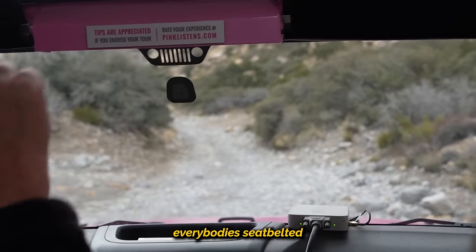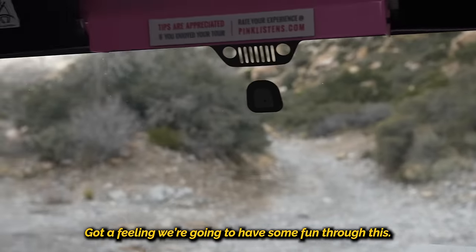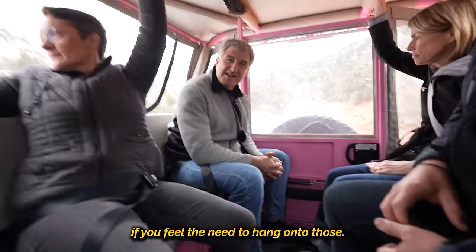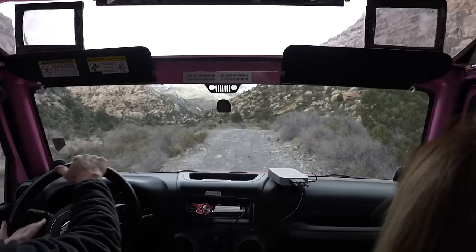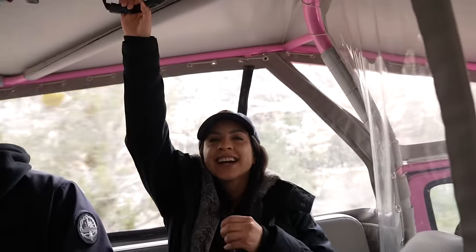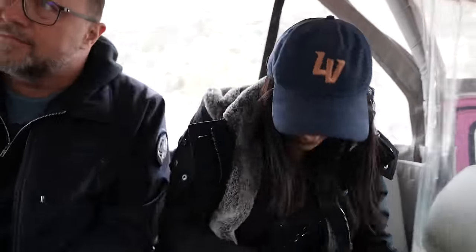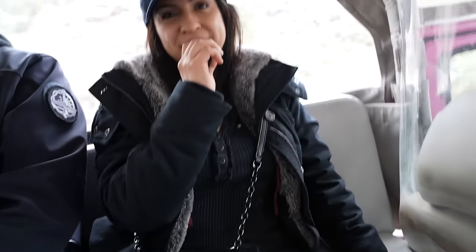Let's make sure everybody's seatbelted — nice and tight. If you look up above you, you will see some handles. Those are called oh-crap handles, for when you feel you need to hang on. It's a bit bumpy, guys! I'm having the time of my life right now.